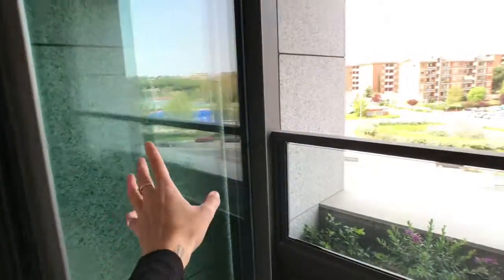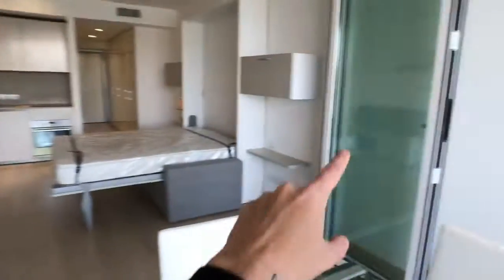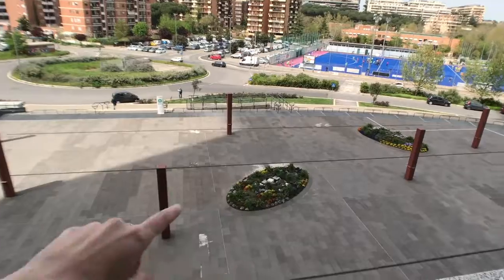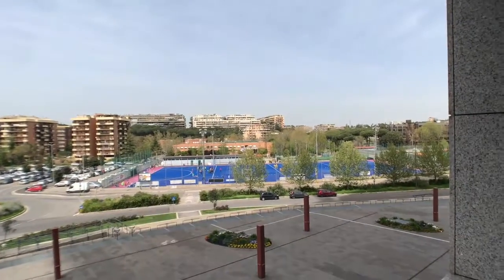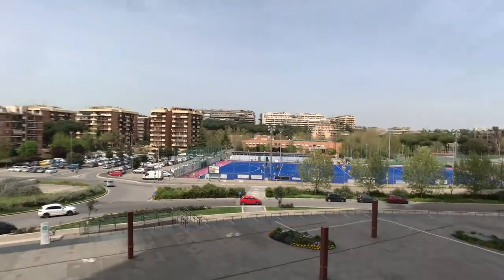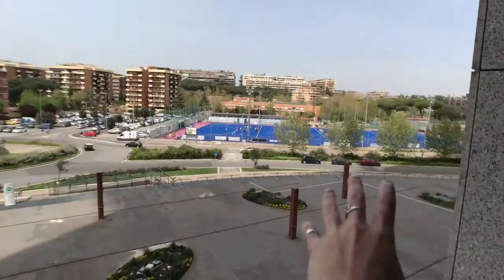From here you got the balcony — you cross through glass doors that you can open and close. And here you got this wonderful view: this is the square of the tower and the neighborhood. It's really nice — there's a sporting center here. Trust me, it's a really nice view.